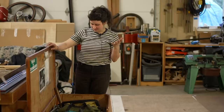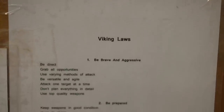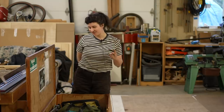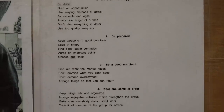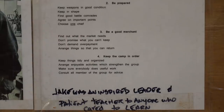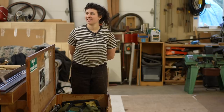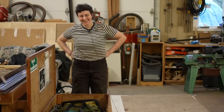The relevance of the Viking Laws is that Jake believed in the importance of them. Here are some favorites: 'Grab all opportunities. Use varying methods of attack. Be versatile and agile. Agree on important points. Find good battle comrades. Don't promise what you can't keep. Consult all members of the group for advice.' All sound advice. Do I feel like a Viking Warrior? No, not right now — ask me again. Maybe someday. I think you're a Viking Warrior. Thanks, Leo.